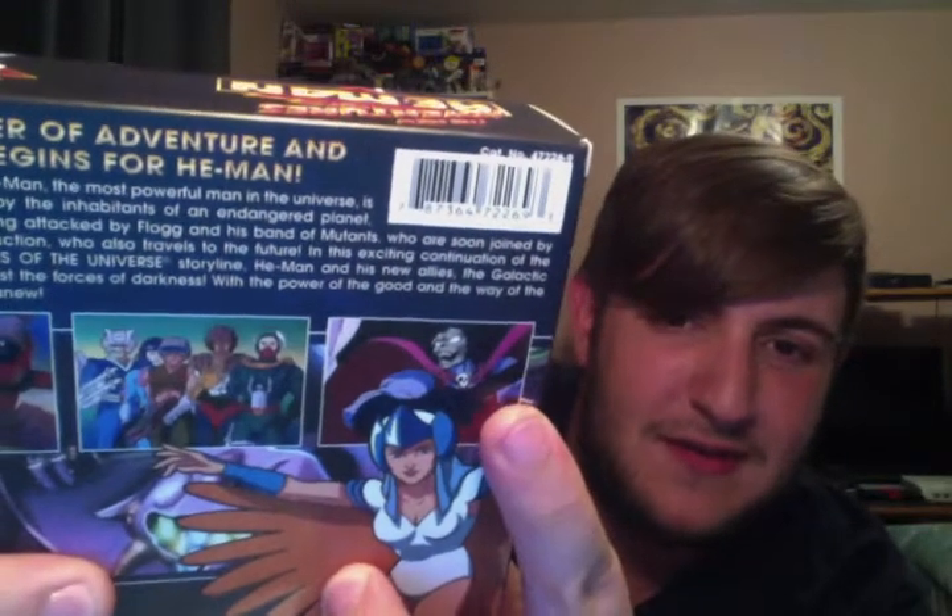Even the villain — what's his name, Skeletor — even he's really cartoony and weird. I just don't know what to make of that exactly.